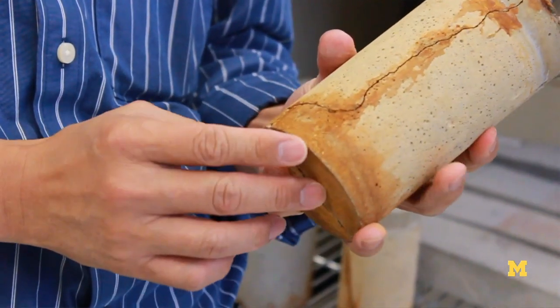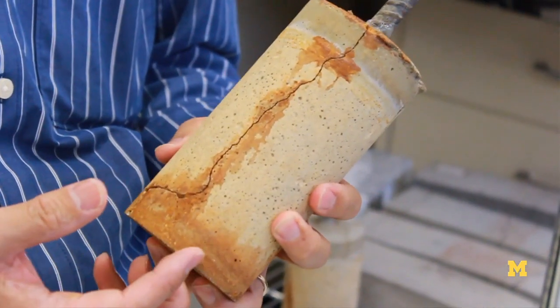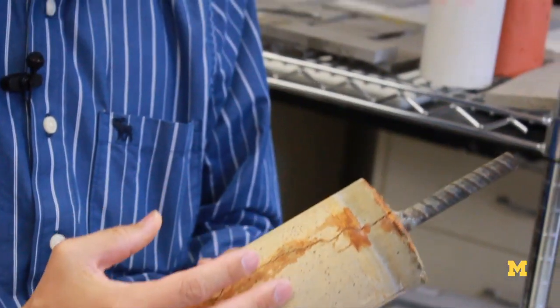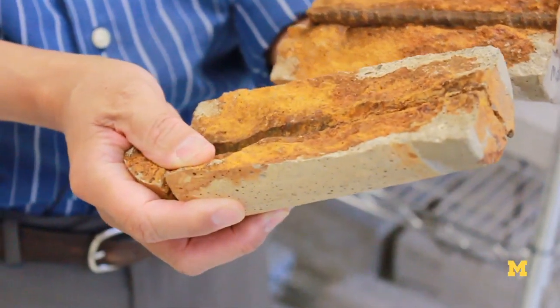And that creates a lot of deterioration of our infrastructures, one of which — the most severe type of deterioration — is corrosion of the rebar inside concrete. And when the steel bar corrodes, it expands and causes fracturing of the brittle concrete.